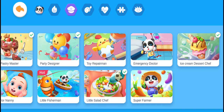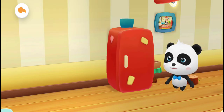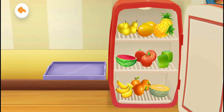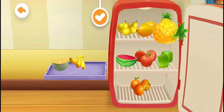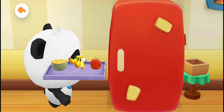Little Salad Chef! Pick the fruits you like! Honeydew melon, banana, pineapple, mango, apple. The fruits have been chosen!